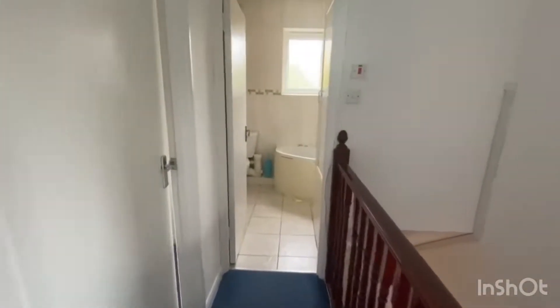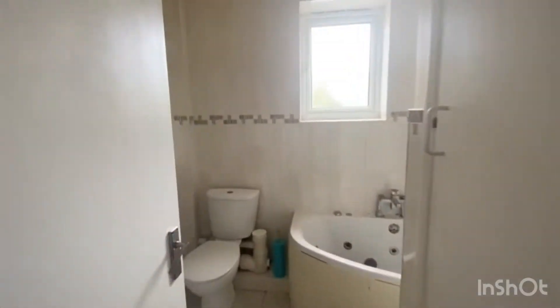There's a nice window at the side bringing light into the hallway. The family bathroom is at the end — similar story to the kitchen: perfectly usable, it will get you through, but you'll probably want to replace it at some point.